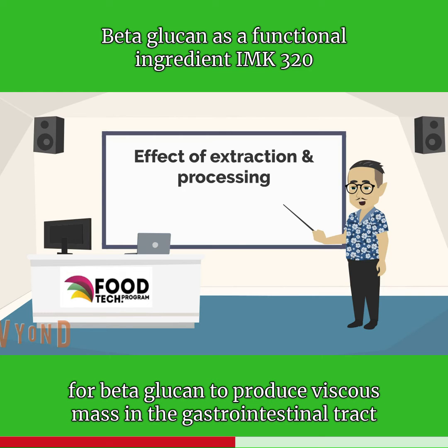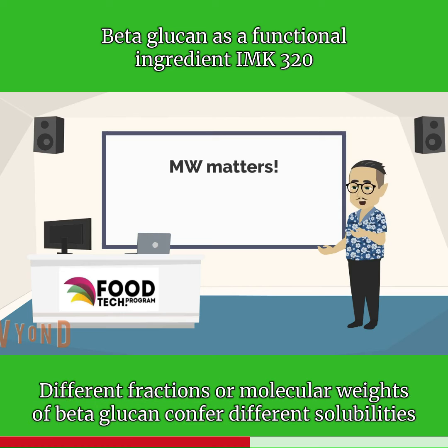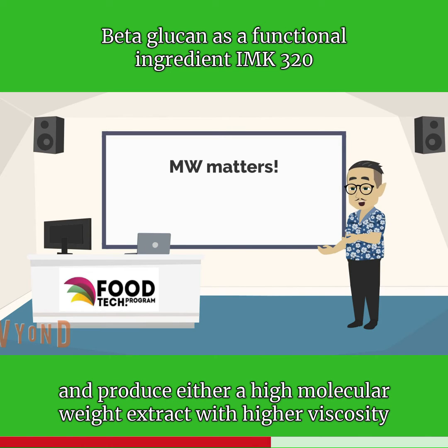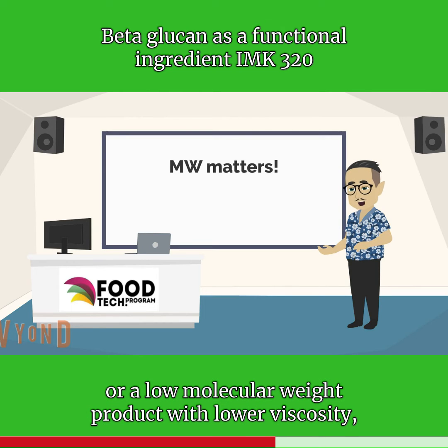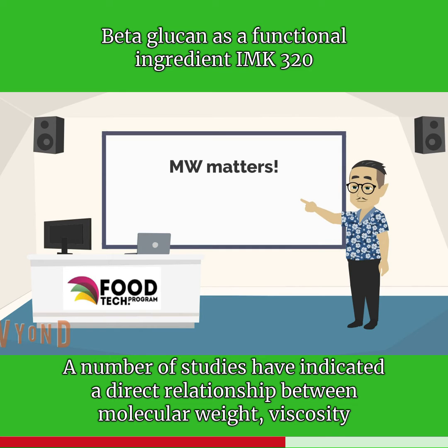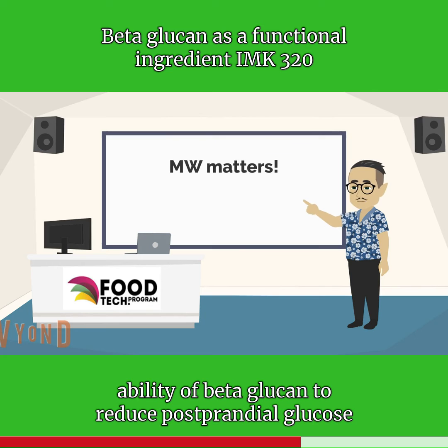The ability for beta-glucan to produce a viscous mass in the gastrointestinal tract ultimately depends on the solubility of beta-glucan fractions. Different fractions or molecular weights of beta-glucan confer different solubilities and contribute to viscosity. Depending on the extraction procedure, the molecular weight of beta-glucan can vary and produce either a high molecular weight extract with higher viscosity, or a low molecular weight product with lower viscosity but greater palatability. A number of studies have indicated a direct relationship between molecular weight, viscosity, and efficacy. Both viscosity and molecular weight contribute significantly to the ability of beta-glucan to reduce postprandial glucose and insulin levels.